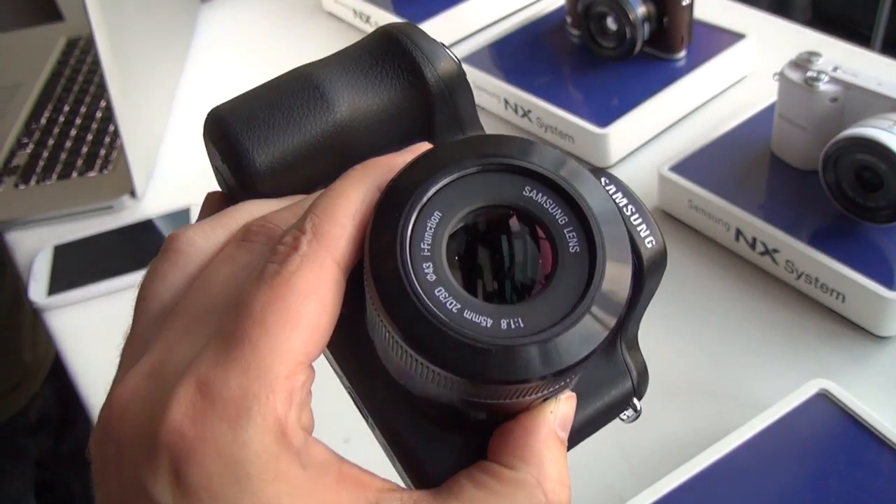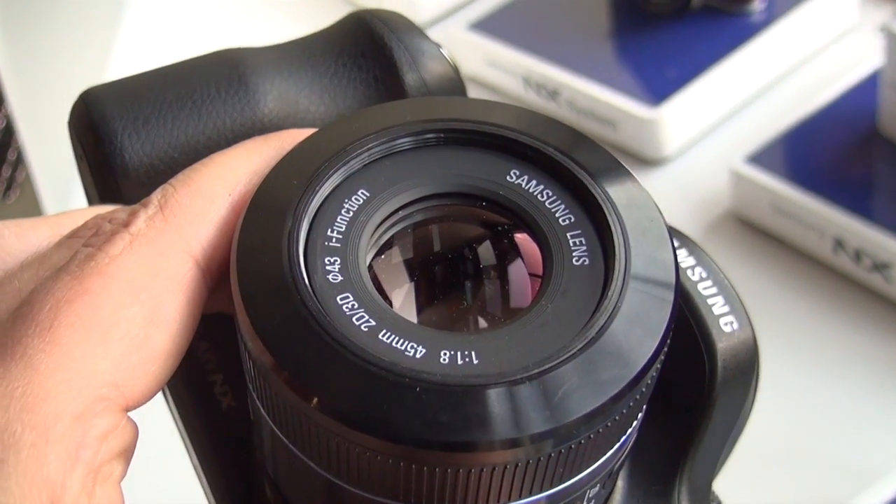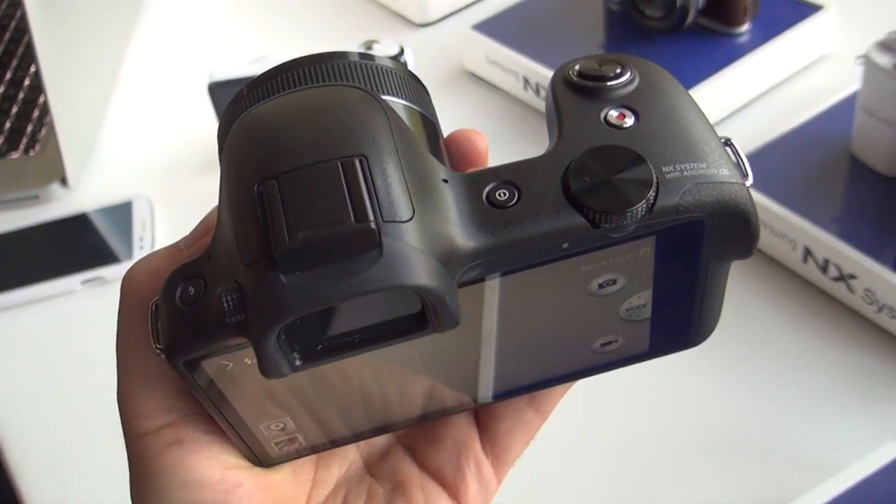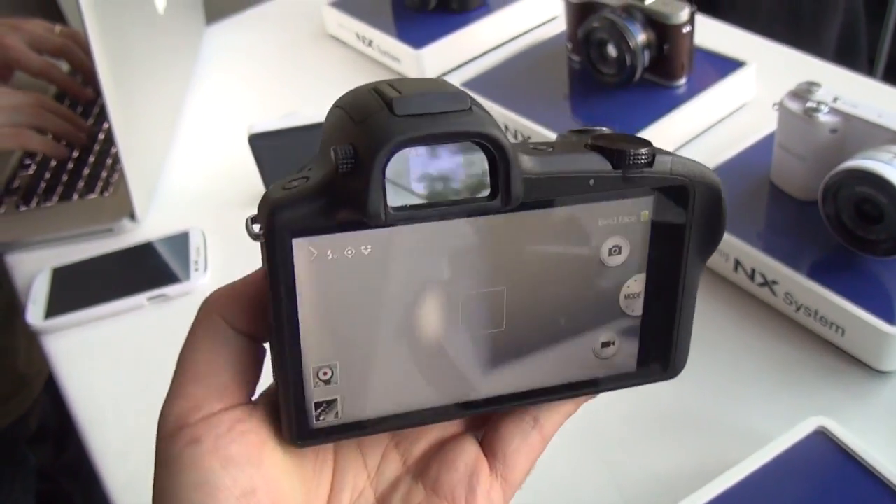No pricing or availability yet, but I have to say, for a mirrorless system, if you guys like Android, this is a great, great device right here — the Galaxy NX. There you go.